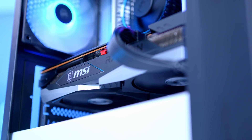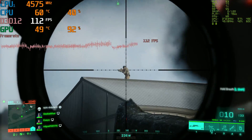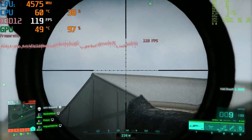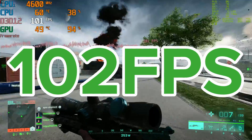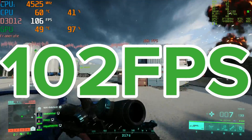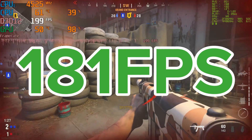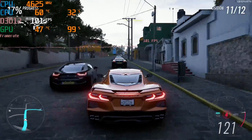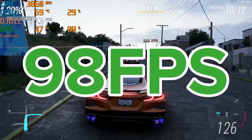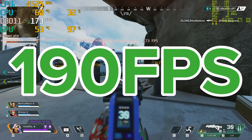But what you really want to know is just how well does this perform? We've run some tests and tried out some of the latest titles. In Battlefield 2042 at 1080p high settings, we achieved more than 100 frames per second on average with the 6650 XT and an AMD Ryzen 5 with Smart Access Memory enabled. COD Vanguard gave us 181 frames per second using 1080p high settings with AMD's FSR 2.0 enabled. Forza Horizon 5 gave us nearly 100 frames per second at 1080p using the ultra preset, and Apex Legends surpassed more than 190 frames per second at 1080p high.